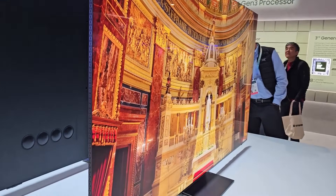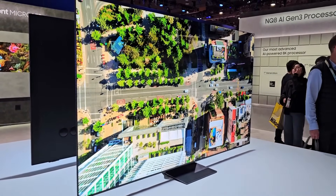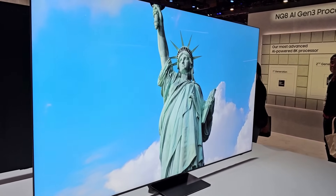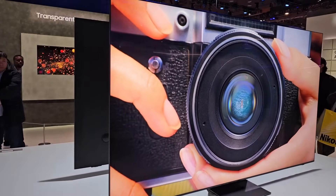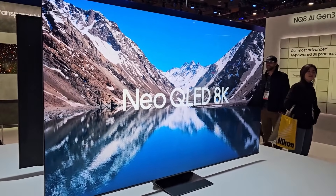Very good viewing angles — I'm really liking these TVs from Samsung. What I notice about 8K TVs is that they are very heavy even though they look slim from the side. Looking forward to the new Neo TV lineup from Samsung this year, especially the 4K version.